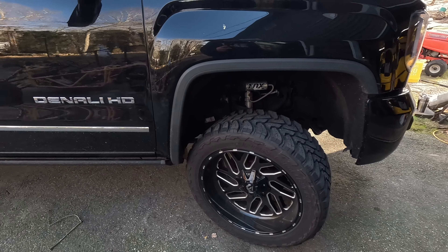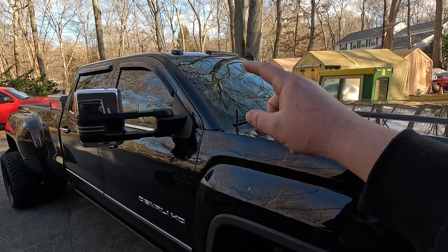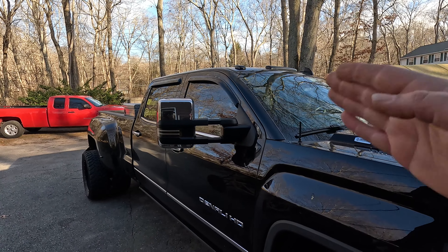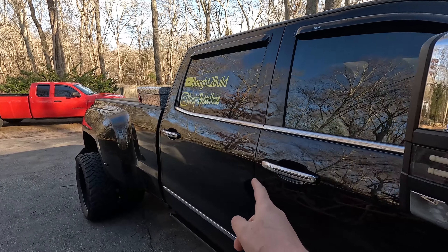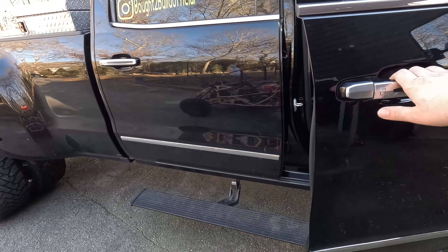Working out to the wheels, we've got some 22-inch Fuel wheels wrapped in 33 12-and-a-half Toyo Open Country tires. As we work our way around the truck, we've got the Mid South LED switchback cab lights — those come on at night and when you turn your blinker on this half will flash, same with the mirror lights and the door handles. We've also got a set of AMP Research steps.